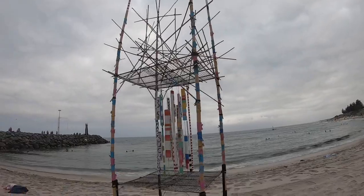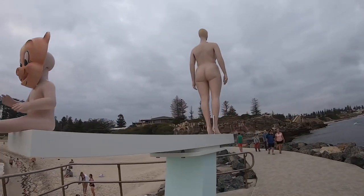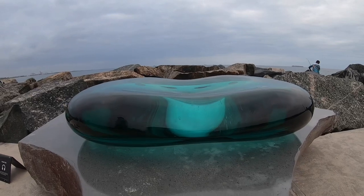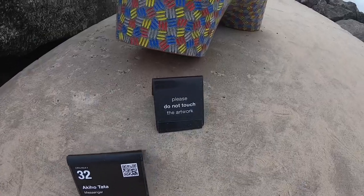You can walk your dogs and view the sculptures at the same time. If you're in need of a caffeine fix, there are a few cafes around.